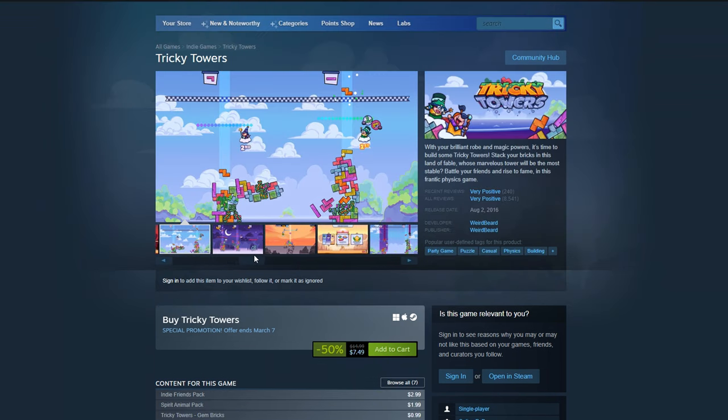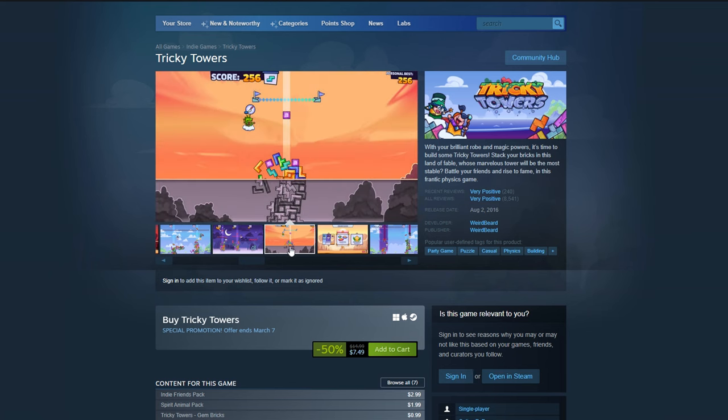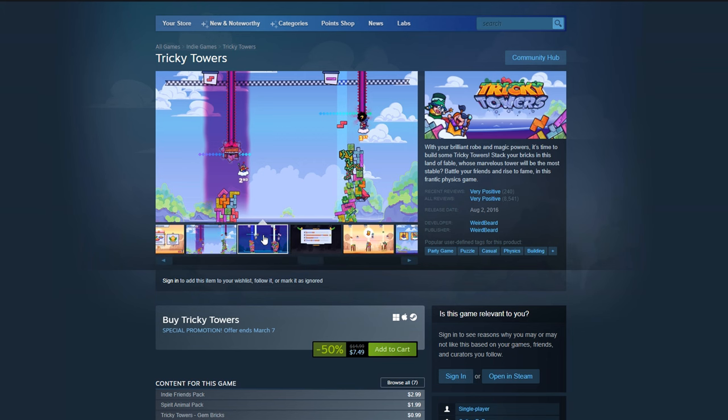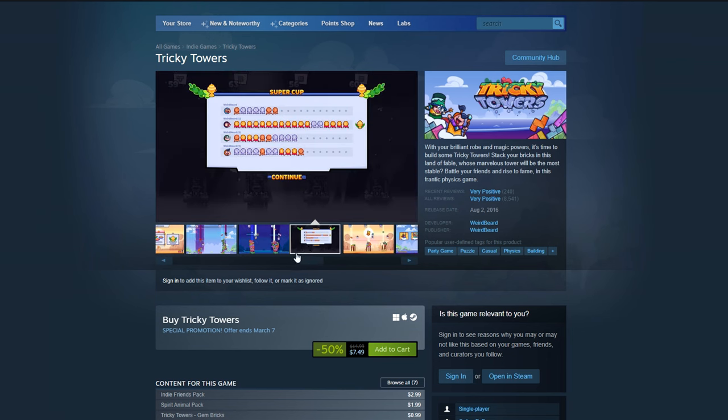Tricky Towers is another fun one. This is kind of a Tetris-themed building physics game where you're trying to stack your bricks in the best and slowest way possible in order to beat your friends and have the best tower. This one I believe is up to four players. It's a little bit older, but still a lot of fun if you want to get on with your friends. This is down 50% right now to $7.50 USD.